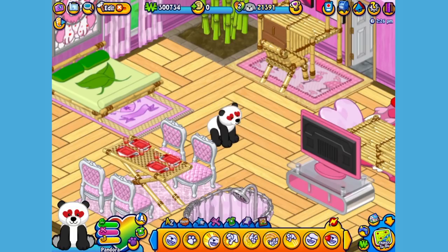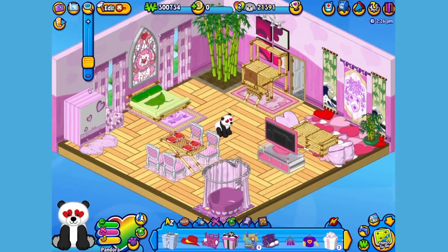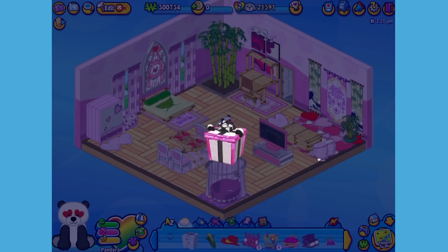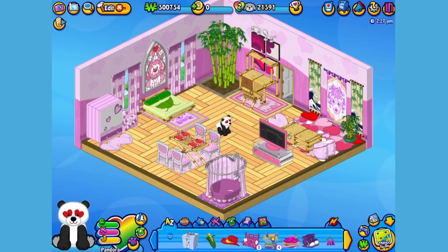Hi Pandora, welcome home. Here is the Lovestruck Panda's gift box in my dock, which I received after responding to her first pet request. Let's open it up and see what's inside. Here is the Lovestruck Panda's pet specific item, or PSI — a lovely bamboo loveseat. Let's add it to the room so Pandora can take a seat. So nice to just sit back and relax on such a lovely loveseat.